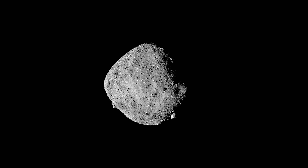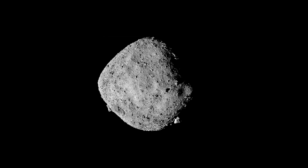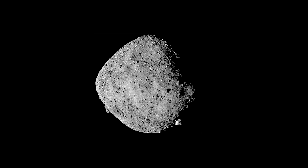But for now, scientists are eagerly awaiting the samples to tell them more about the formation of the Earth, and maybe even the formation of life itself.